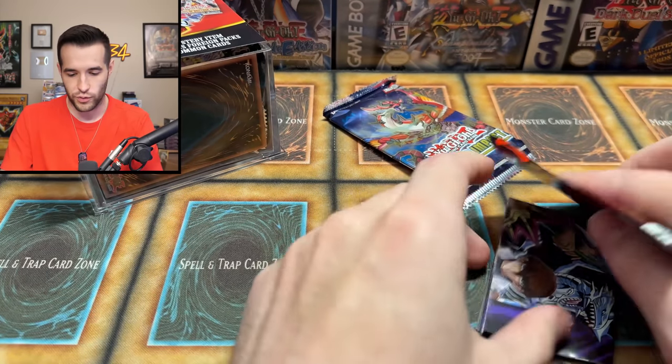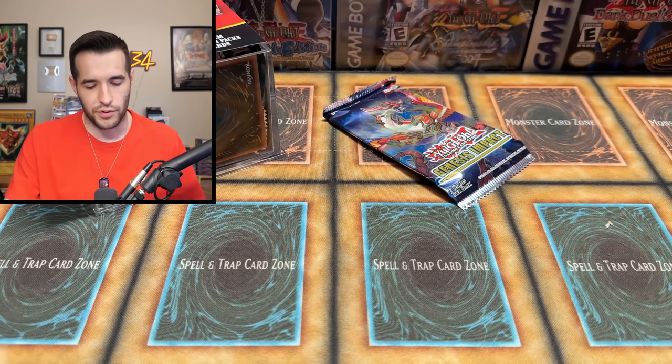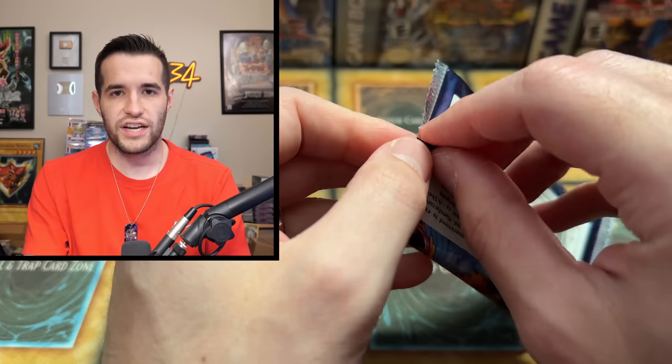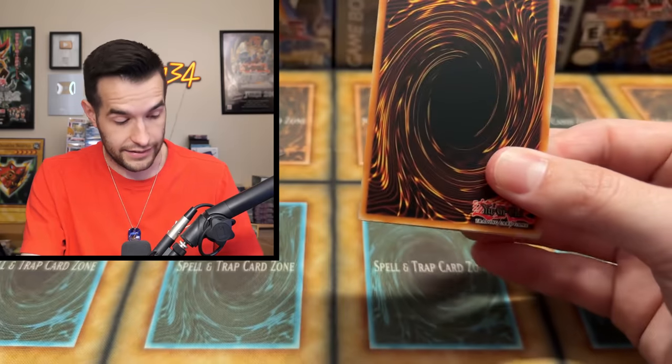The Pharaoh is here and is ready to open packs. I've got my Millennium Puzzle on — I should rock this, like just wear this in public. That'd be really awesome. I'd be cool. I'm sure I would become really cool all of a sudden. Genesis Impact — I'm struggling to speak today. It's every time, it's just bad.